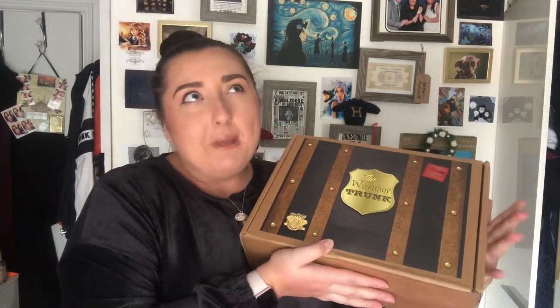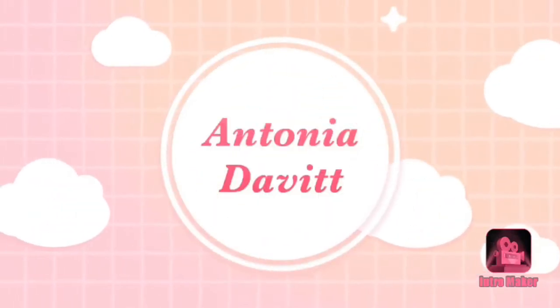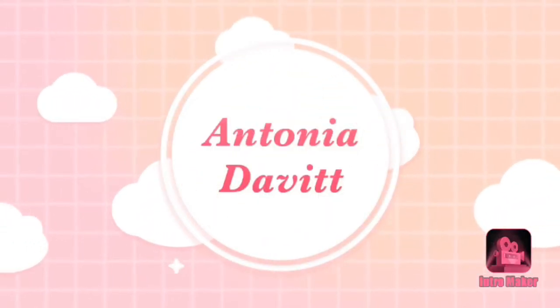Today we have an amazing unboxing of the Wizarding Trunk — this should be the limited edition Headmasters Box. I just want to say that I have become a rep for the Wizarding Trunk, but this box I paid for myself.